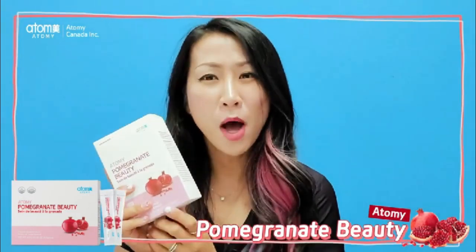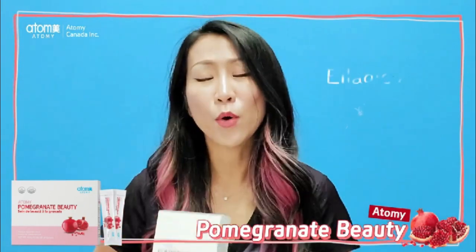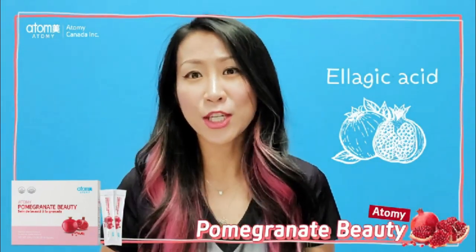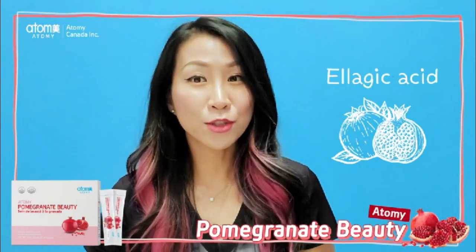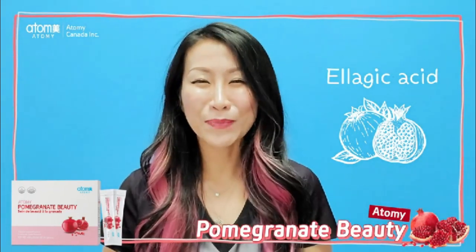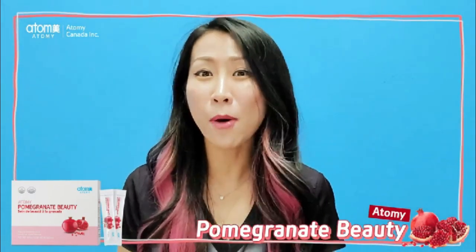When you're looking for a pomegranate product, you should look for ellagic acid. Ellagic acid is a concentrated functional substance that you can actually find in pomegranate. You can also find it in strawberries, grapes, and other fruits, but pomegranate contains the most.